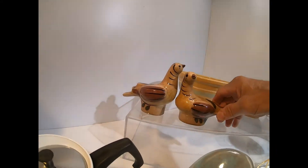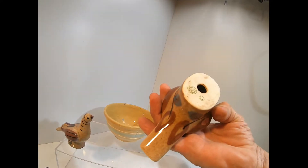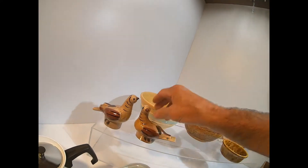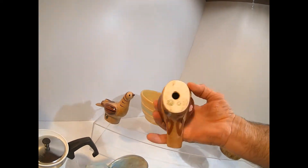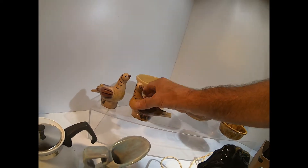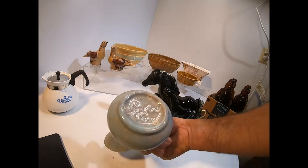These look kind of cool - I don't know, I picked them up. I can't read them but it has a chip. Yeah, there's a chip on it - oh well.